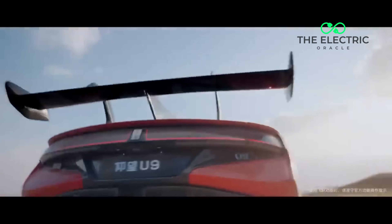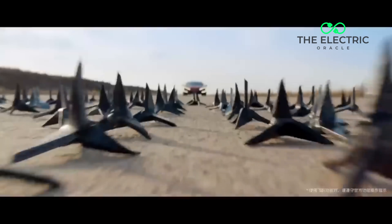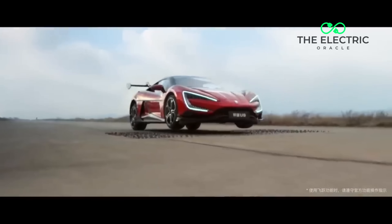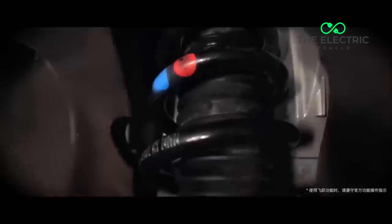Pothole ahead? Let's jump over it. Road spikes? This car laughs at your puny obstacles. And flood water? The U9 just lifts itself up like it's tiptoeing through a puddle.